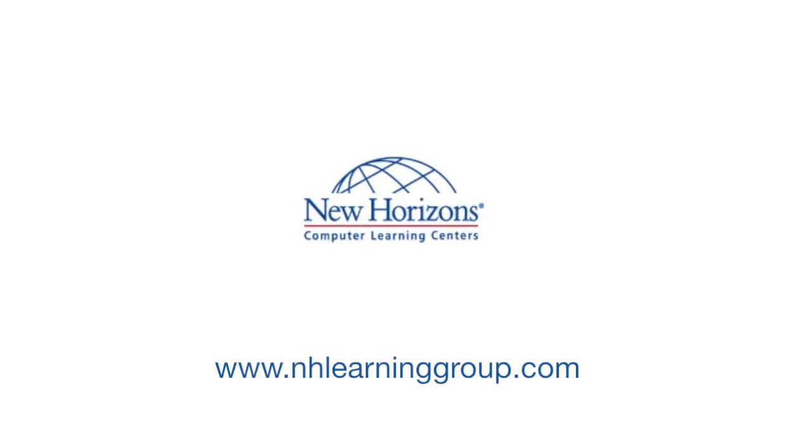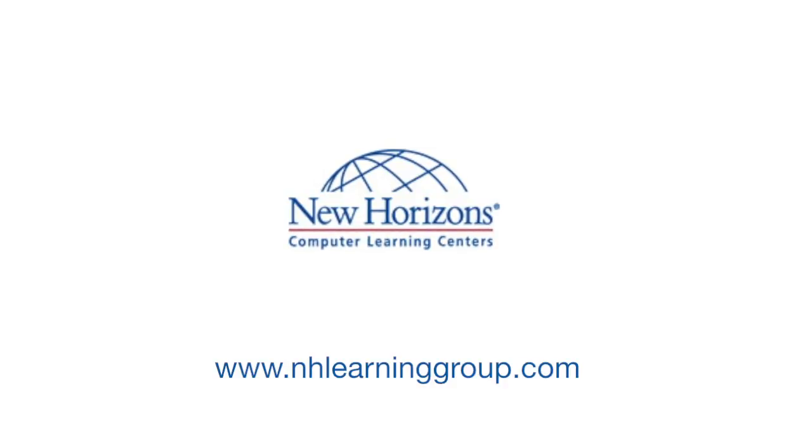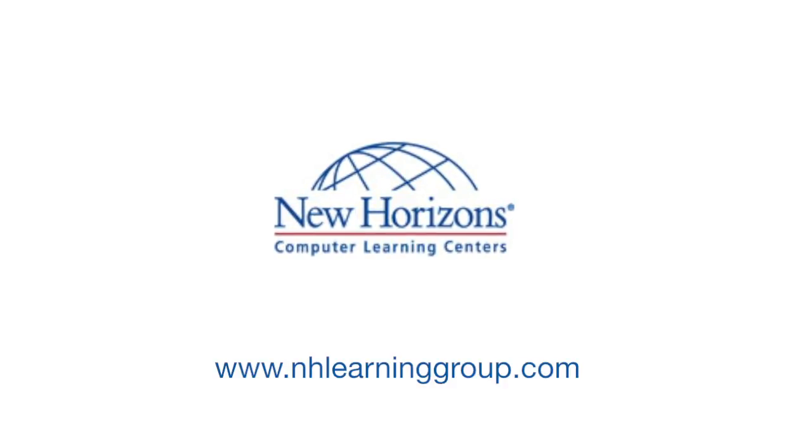Want more Red Hat exam tips? Visit New Horizons Learning Group at www.nhlearninggroup.com for lots of great educational resources and studying ideas.